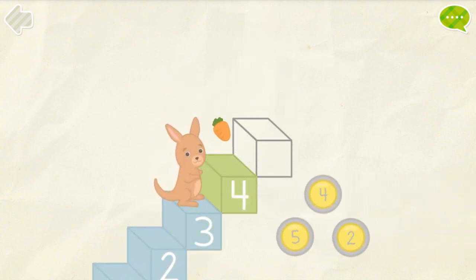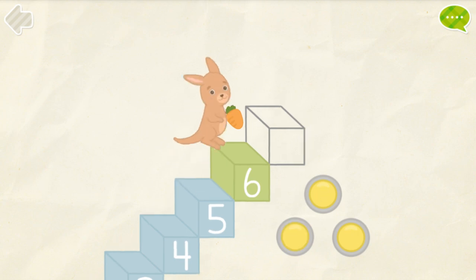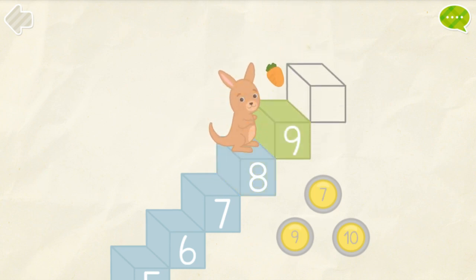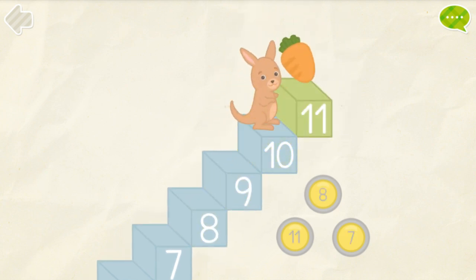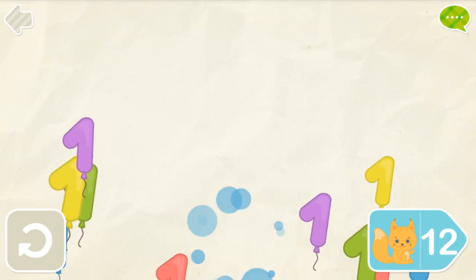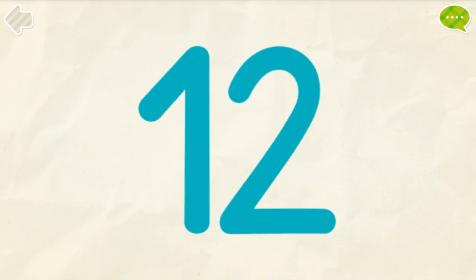Help kangaroo to reach the top. 4, 5, 6, 7, 8, 9, 10, 11. 7, 8, 10, 11, 12.